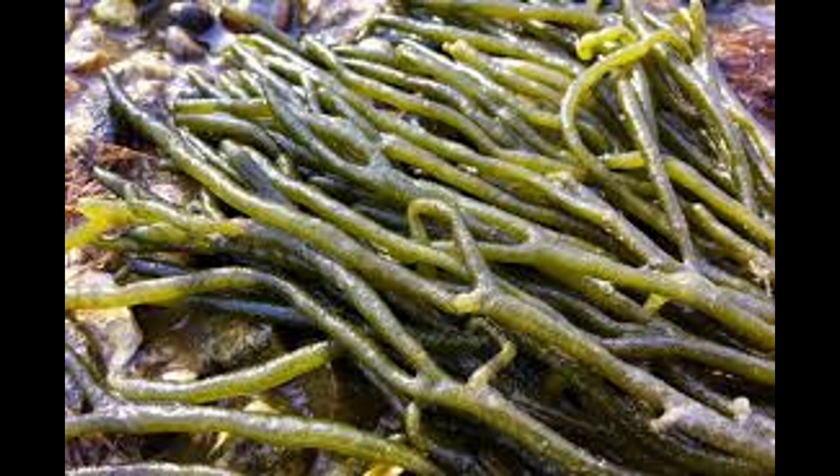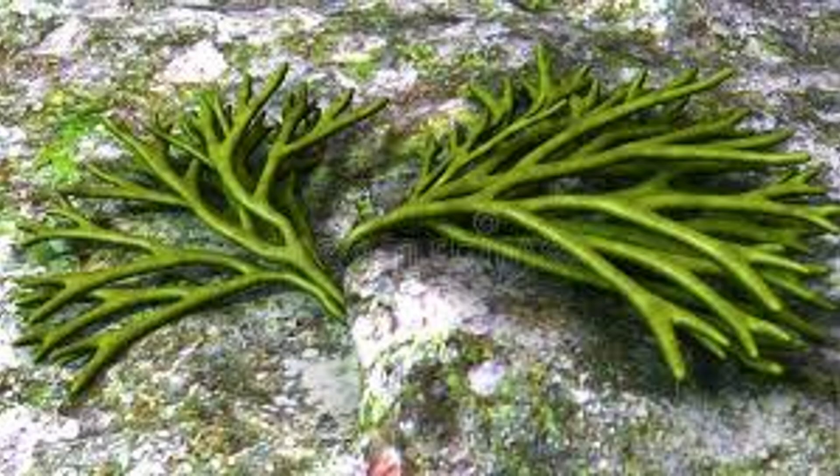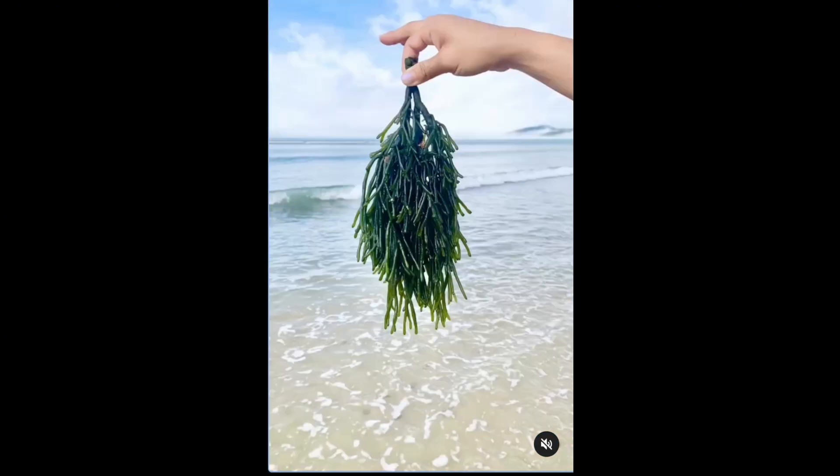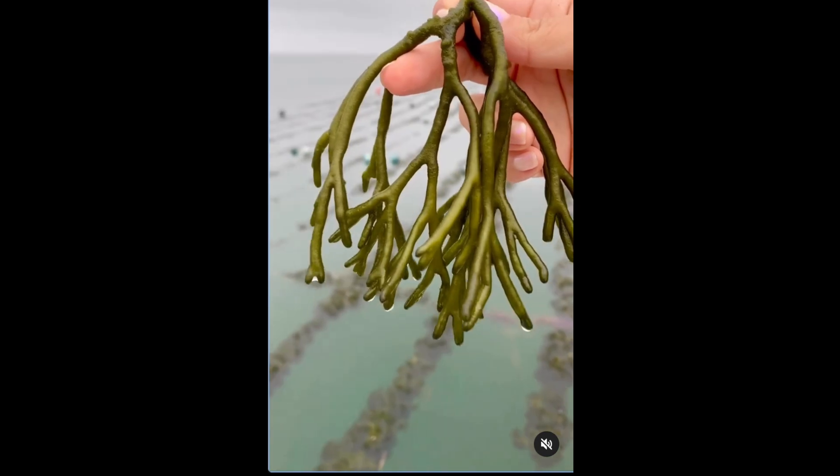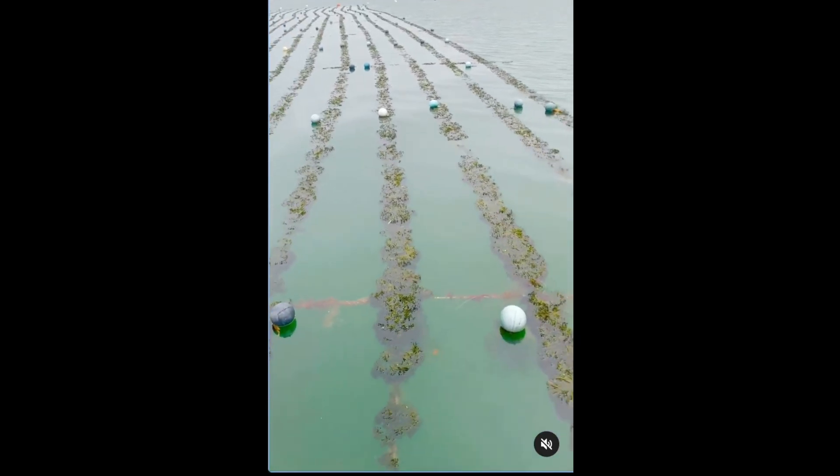Dead Man's Fingers, Codium fragile. Dark green, spongy seaweed with finger-like branches, it has a velvety texture and can grow up to 30 centimeters in length. It attaches to hard surfaces like rocks, shellfish beds, and docks, forming dense mats.